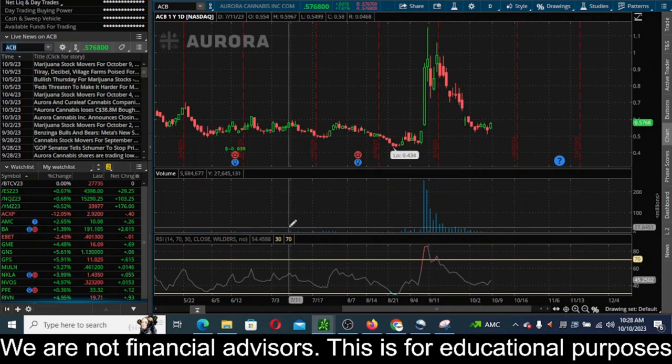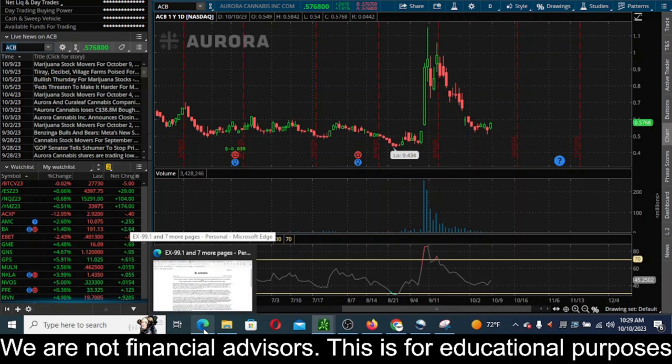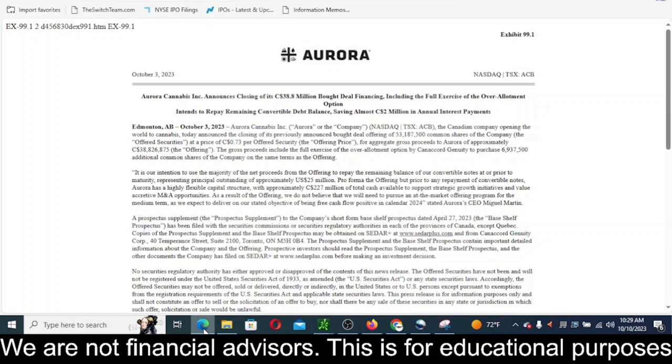Looking through their SEC filings, there are definitely some catalysts behind this big sell-off. Beyond the 200% move itself, there's dilution going on. Their latest SEC filing discusses a closing of a $38.8 million Canadian dollars deal financing, including the full exercise of the over-allotment option, and they intend to repay the remaining convertible debt balance, saving almost $2 million in annual interest payments.